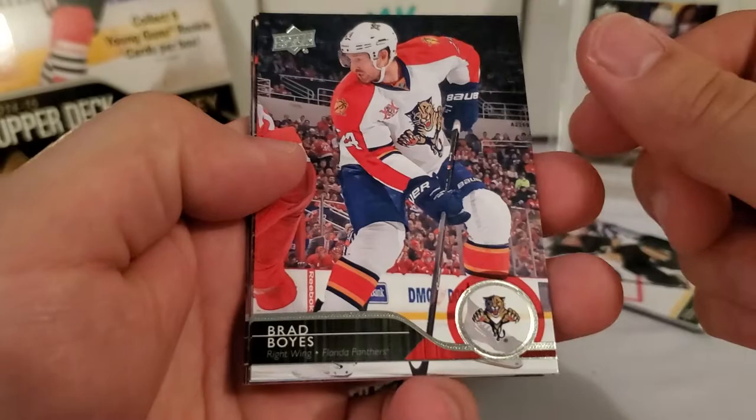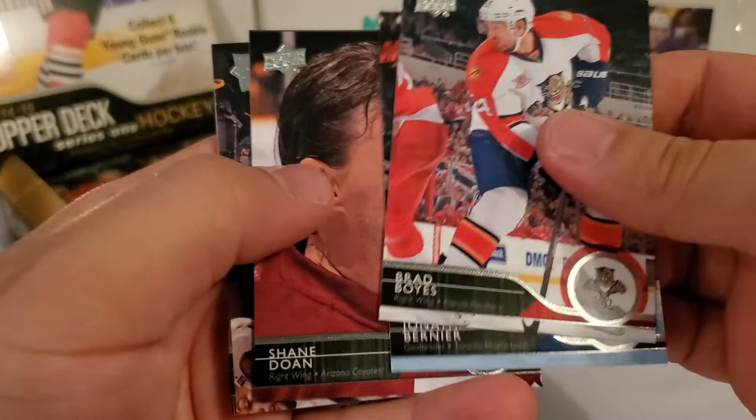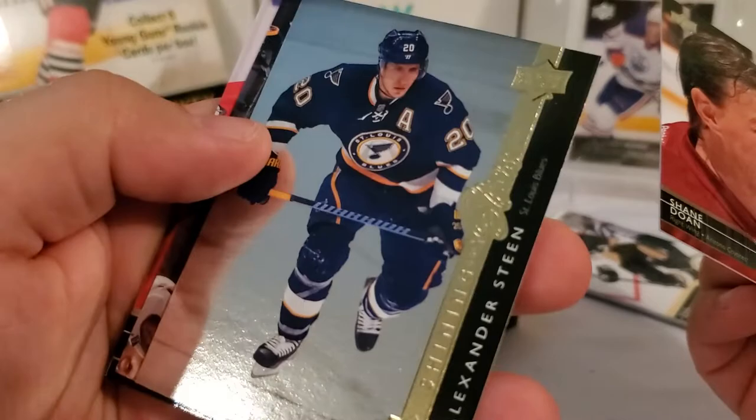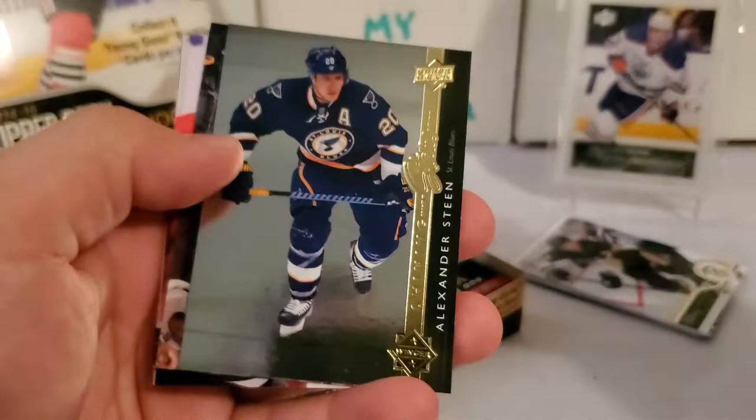We got a thick card here, so probably a jersey right off the bat in this pack. Cory Schneider, Vernon Fiddler, and I'm going to be sidetracked the rest of this break thinking about that card. Kevin Shattenkirk — there's our game jersey, it's a nice one. Tyler Seguin — cool game jersey card there, set that aside. Joffrey Lupul and Jonathan Quick. Holy smokes, this is going to be eating at me the rest of this break — I've never in my life pulled a sleeve card out of Upper Deck anything.